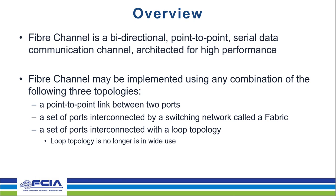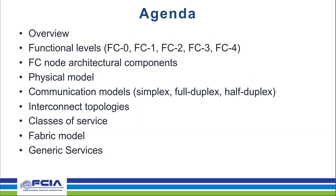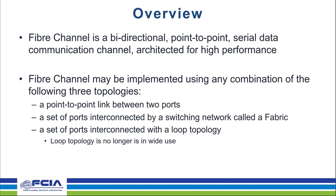No problem. Howdy, everyone. Hope you all are having a great day, and thanks for joining us. So on the agenda: I'm going to be doing the overview, then Craig is going to be diving into the functional levels and FC node architectural components, and Patty will be doing the physical model, communication models, interconnect topologies, and classes of service. Then I'll wrap up with the fabric model and generic services. So moving on — Fiber Channel.